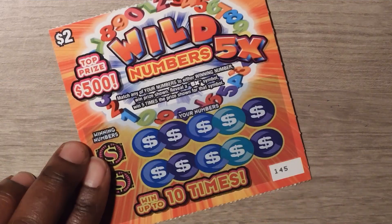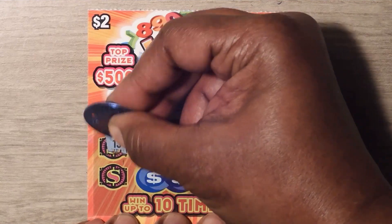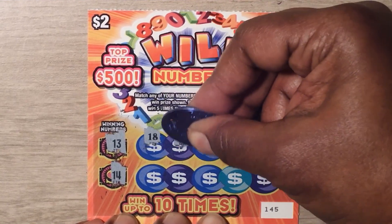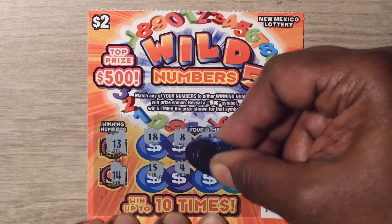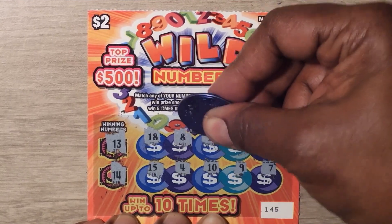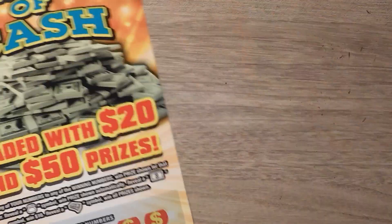Last chance — ticket 145. Numbers: 13, 14, 14, 18, 8, 13. We have a match! Continuing: 19, 20, 15, 4, 10, 9, and 7. Let's see what we have — the 13 matches, and it's a $2 breakeven.